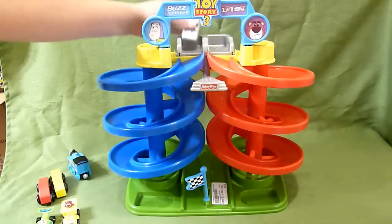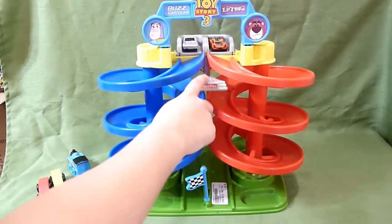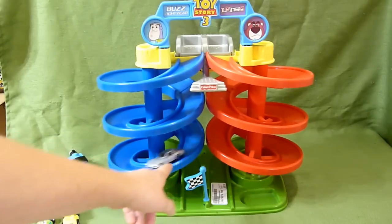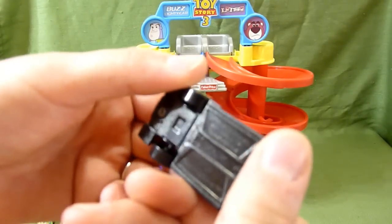Now we're going to try some Hot Wheels cars. Here's two. That one did really, really well. And then this one gets stuck because it's a little bit different shape. Some of the Hot Wheels cars do great.